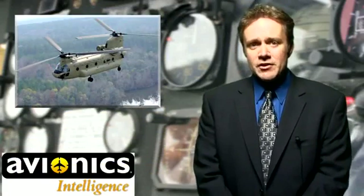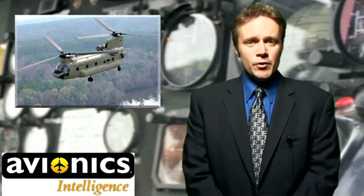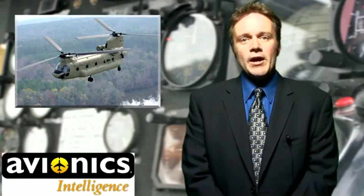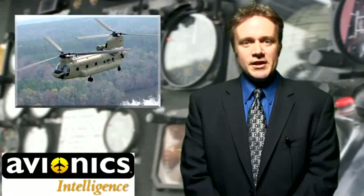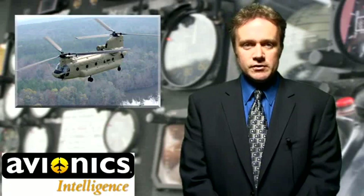Rockwell Collins is currently managing avionics upgrades on the CH-47F and MH-47G helicopters through CAAS. The digital automated flight control system, which helps stabilize flight, also helps the aircraft fly a route autonomously. The company's multi-functional display, MFD-268, is used across all CAAS systems today and implemented on the CH-47F, says Bo Svattek, program manager for advanced rotorcraft programs at Rockwell Collins.